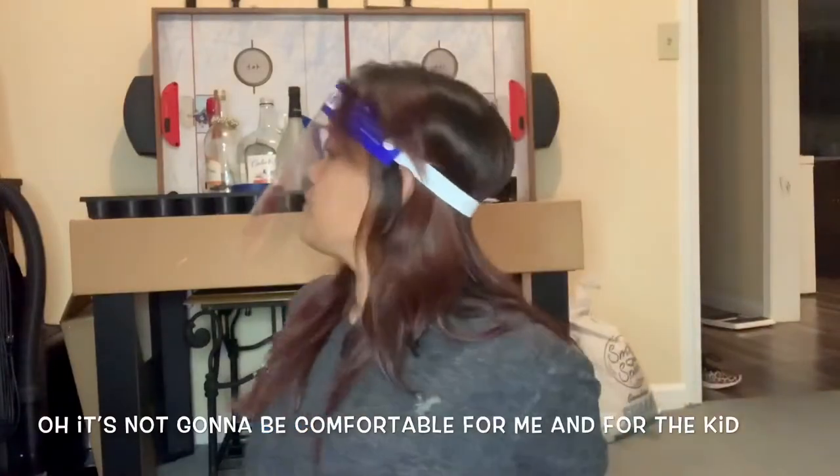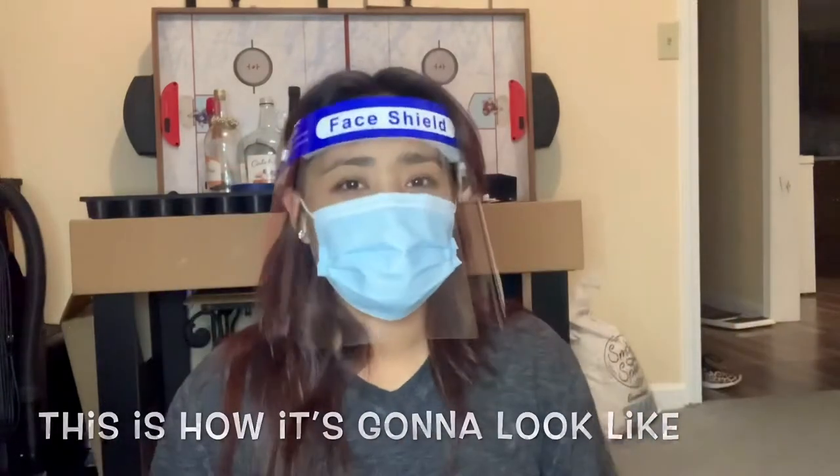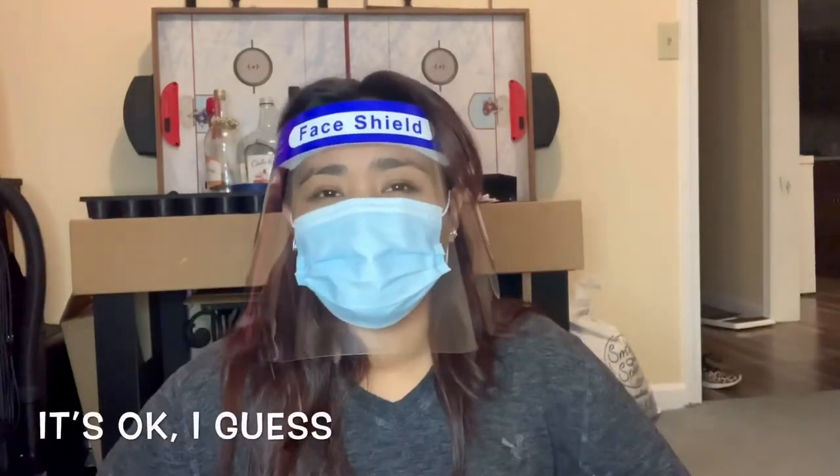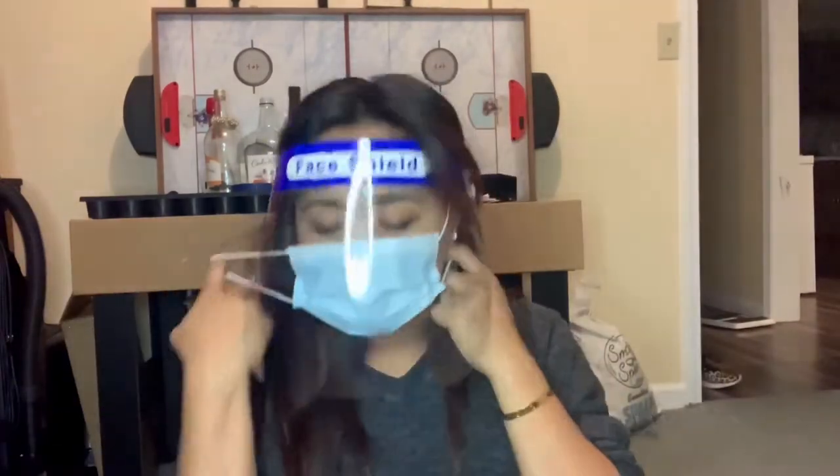He's gonna be unstoppable — for me and for the kid. And of course I'll have to have a face mask as well. This is how it's gonna look like. It's okay, I guess. Of course I'll be wearing gloves and AJ will be wearing gloves too. I have to make sure that he wears gloves.